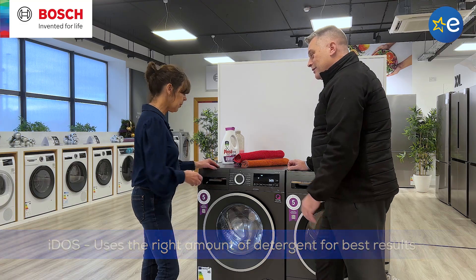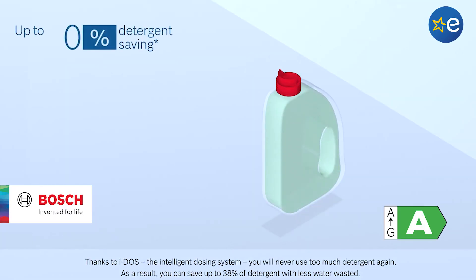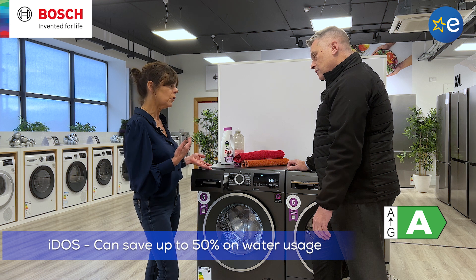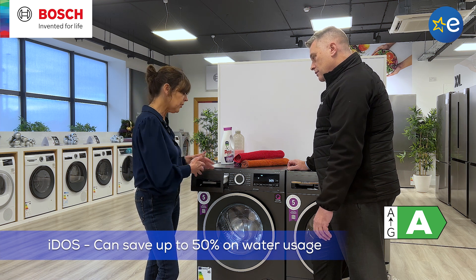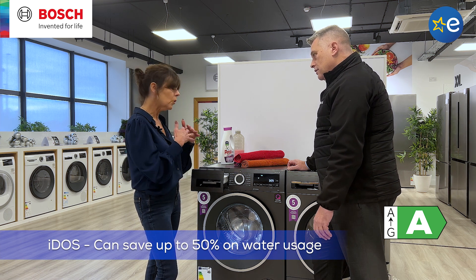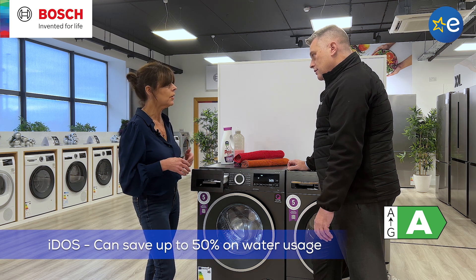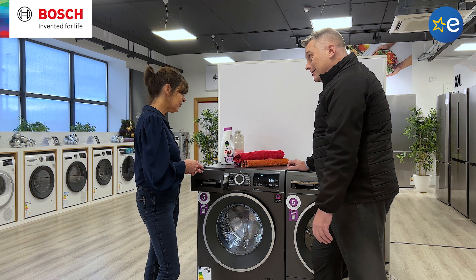Environmentally friendly, absolutely. So roughly what is the saving? The saving on your detergent is up to 38%. So that's a huge amount of detergent that you're saving every year. You're also going to save on approximately 50% of the normal water usage of this washing machine, and that applies particularly with the shorter loads as well. So everything — once you save on water, you're saving on energy and you're saving on time. So it really is a green machine.